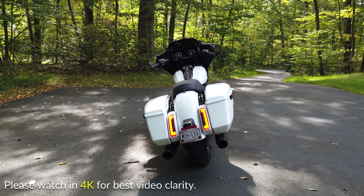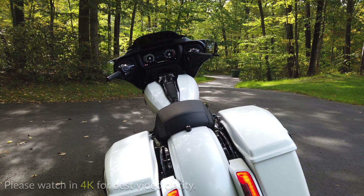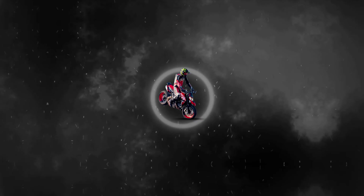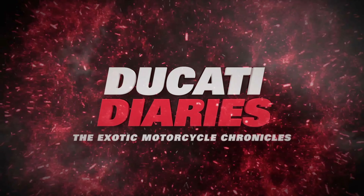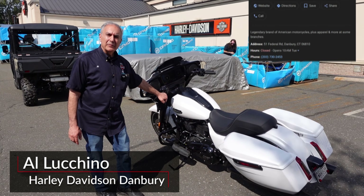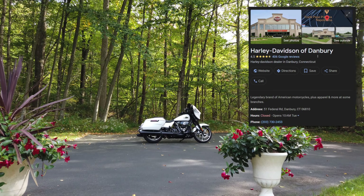Today we're riding the 2024 Harley-Davidson Street Glide, which truly surprised me. I'm going to share some details you might not know, so grab a pen and paper and let's do work. Welcome again to Harley-Davidson of Danbury in Connecticut — just want to show you this 2024 Street Glide.